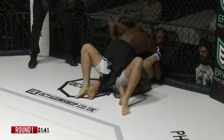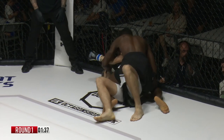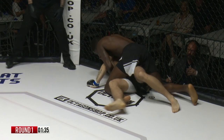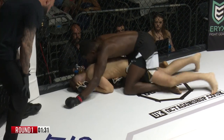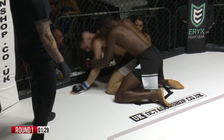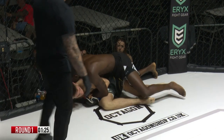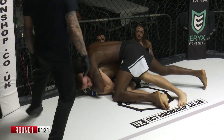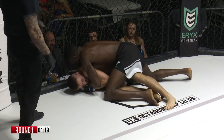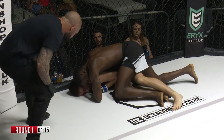Beautiful control there from the body lock to the trip. Mbaka on top right now. And again, the presence of mind — he heard, did exactly what his corner asked, turned the man's head into the cage. Nothing better than having a coachable athlete. Oh, 100%. And you can just see him reaching through for the bottom side wrist, looking to get a decent hip position, get some balance, and open up some strikes.